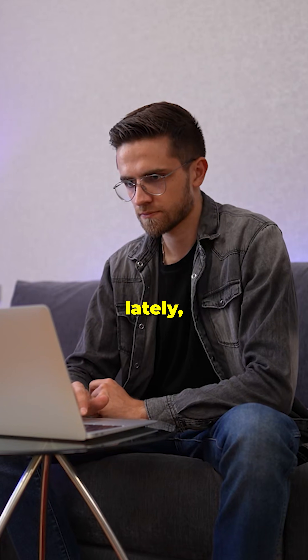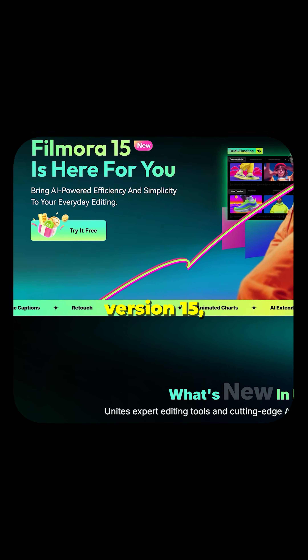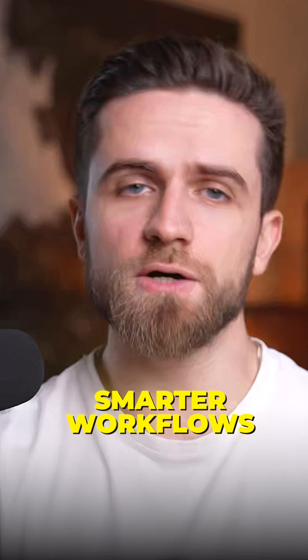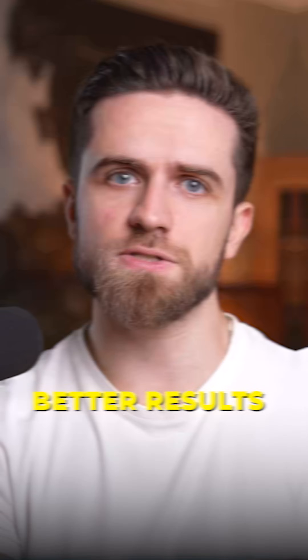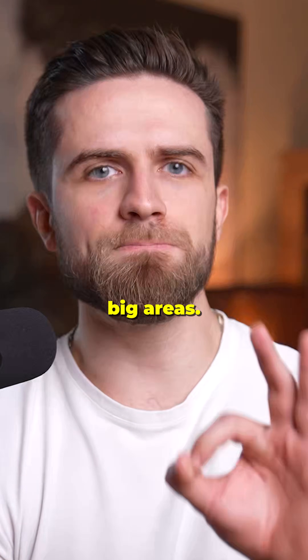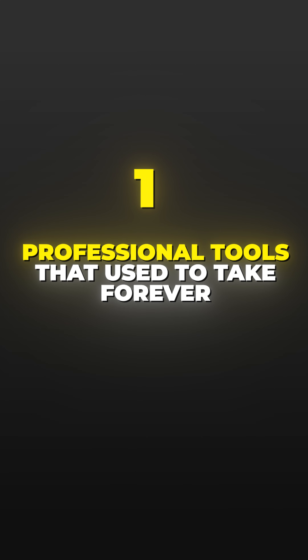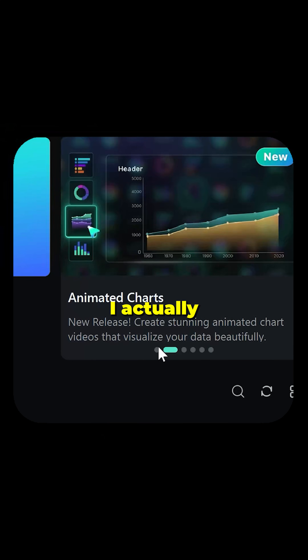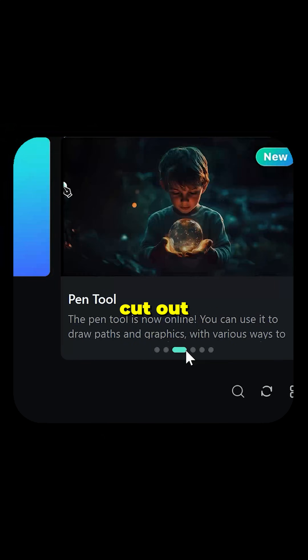I've been testing video editors lately and Filmora just dropped version 15, and it's kind of perfect for creators at any level. Smarter workflows, fewer steps, better results. So here's what they upgraded — three big areas. First, instead of just dumping a bunch of pro tools at you, they added features I actually found myself using because they cut out all the annoying extra steps.